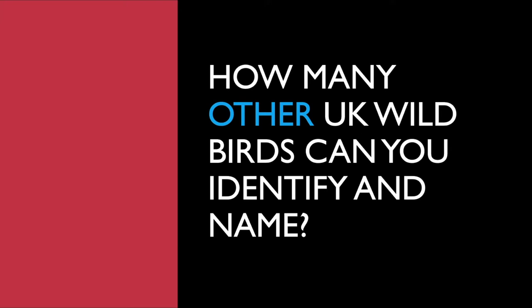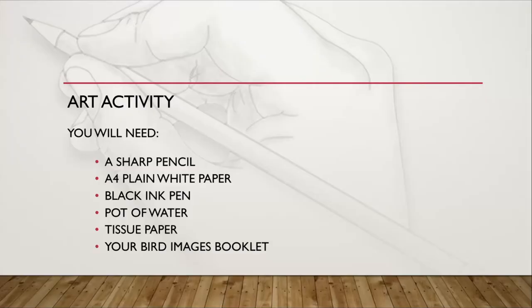What do they look like? Do you know what they eat? Do you know where you tend to find them? For today's art activity you will need: a sharp pencil, A4 plain white paper which we're going to fold, a black ink pen, a pot of water, some tissue paper for blotting, and if you're at home, your bird images booklet. I'll see you over for the demonstration video. Bye!